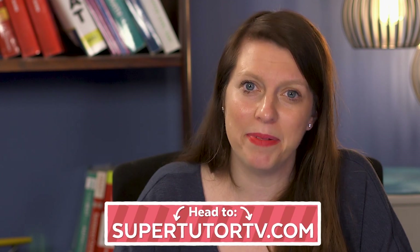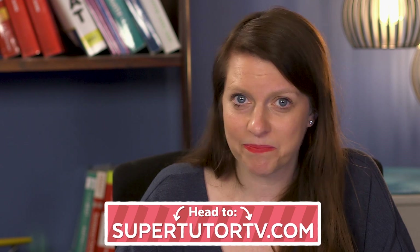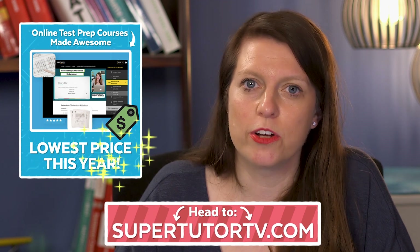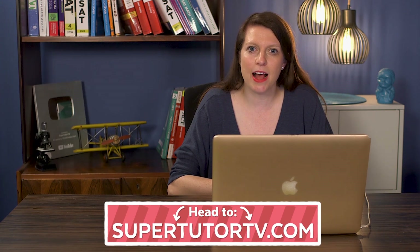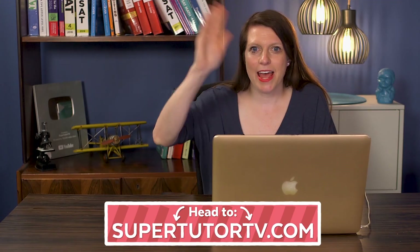If you want to do a trial, as long as you put that coupon code in before midnight on Black Friday, that discount will be applied when you roll off your free trial and purchase the course, as long as you're within that cycle when you initiate your subscription. If you've been waiting, if you've been wondering — this is the time. Head over to supertutortv.com. Thanks so much for watching, and I will see you on our online course. Happy holidays everybody!